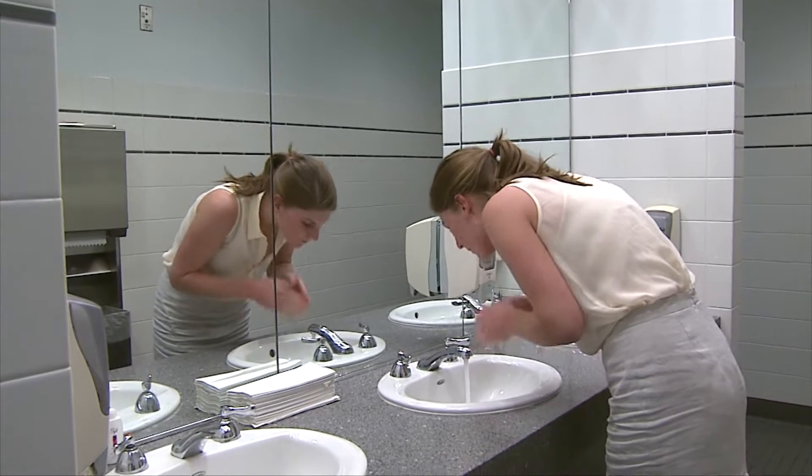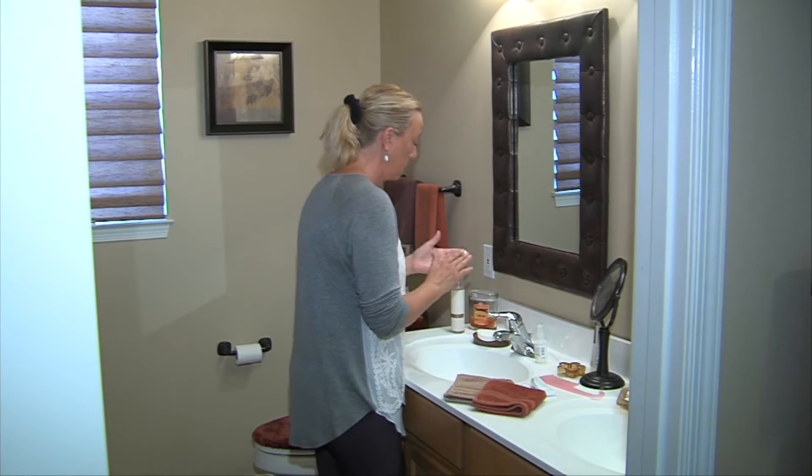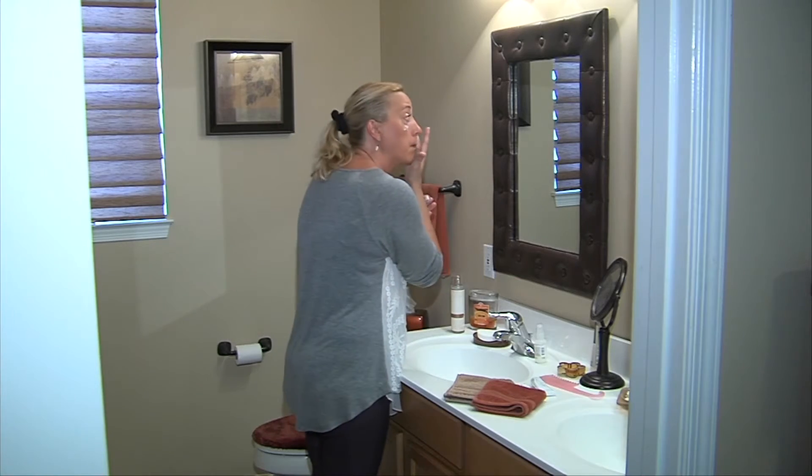She says start by picking a gentle cleanser for your face, but be sure it does not have microbeads in it, as that can cause irritation and inflammation to your skin. However, if you did want to use an exfoliator, look for products that have ingredients like glycolic acid in them.